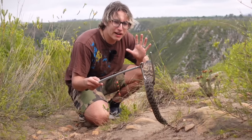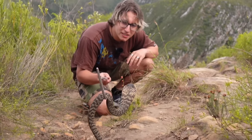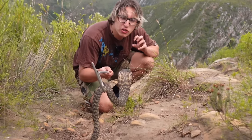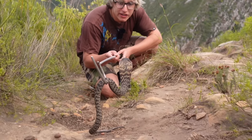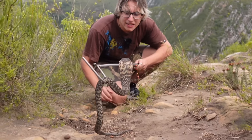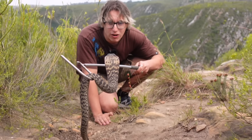Rinkhals are very important to our environment — they help manage populations throughout ecosystems as well as controlling the spread of diseases by consuming sick animals. They'll eat anything from frogs, rodents and eggs to potentially even other snakes if they're in the wrong place at the wrong time.